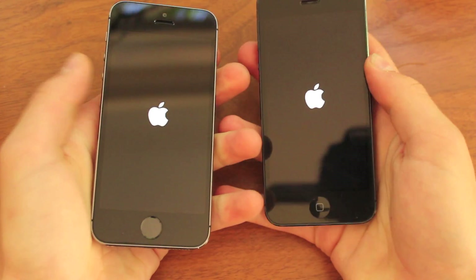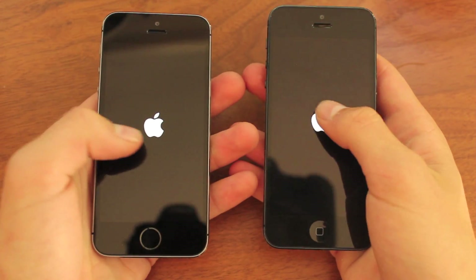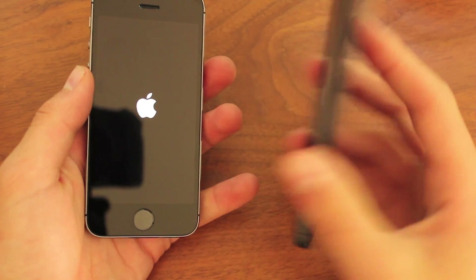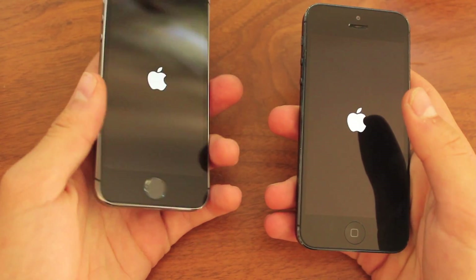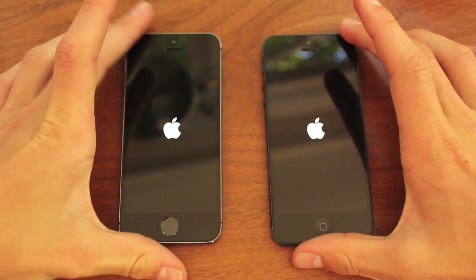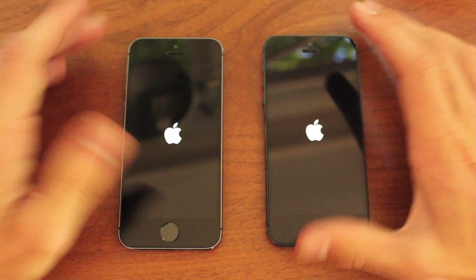You can see I did push them at the same time, so even the startup logo took a little while to show up on the iPhone 5. Again, the 5 is on the right, and so we'll just wait here and see which one boots up faster. Obviously it's going to be the 5s, but what's really interesting is going to be how much longer the 5 takes to boot up.